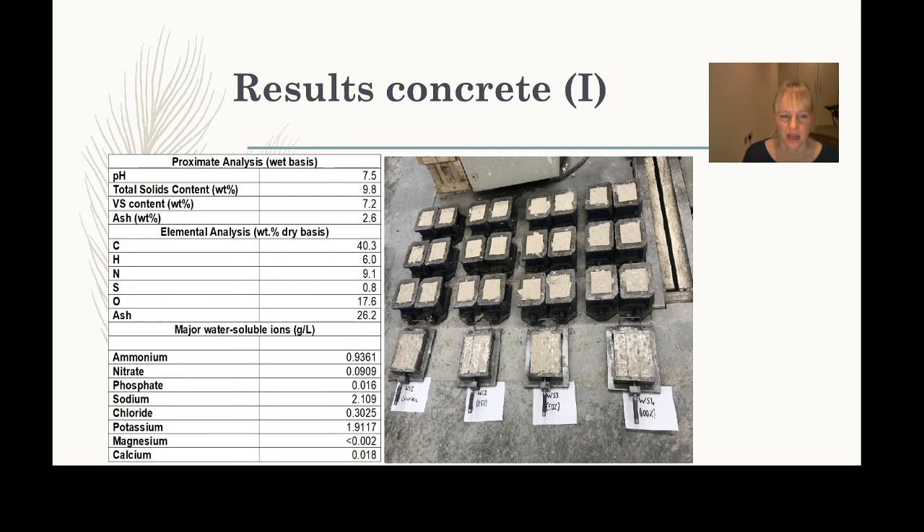We looked at ions present in the digestate and tested it at different replacement ratios. A control sample used plain water, then we replaced it with 25%, 50%, 75%, and 100% digestate, keeping workability — the amount of water — consistent across all batches. We compared all of them in terms of mechanical strength over time.